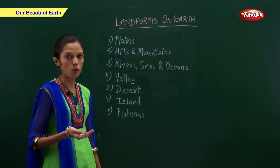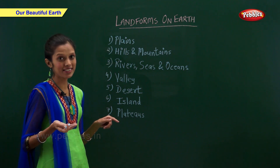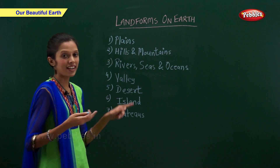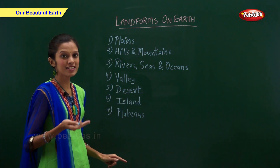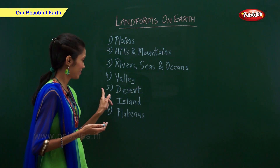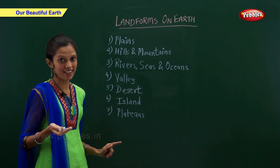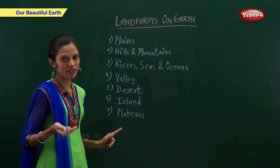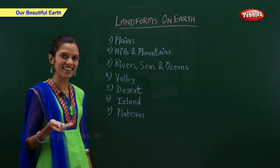Various landforms on Earth are: plains, hills and mountains, rivers, seas and oceans, valleys, deserts, islands, and plateaus. Now let us have a look at each one of them in detail.